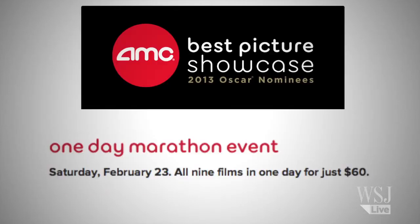AMC is offering the chance to see all nine films in one day for $60, but to take full advantage, you'd need around 20 hours, plus time for previews and a bathroom break or two. With films like Lincoln and Les Mis, that's the only place I've found to watch them legally — in theaters. If you know of another way, tweet me.